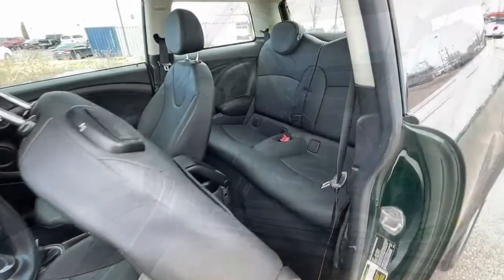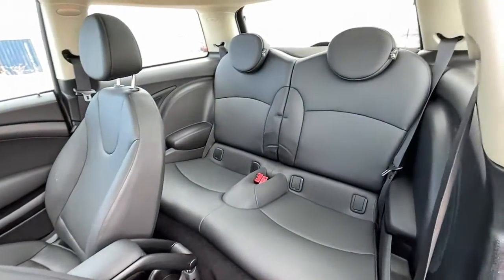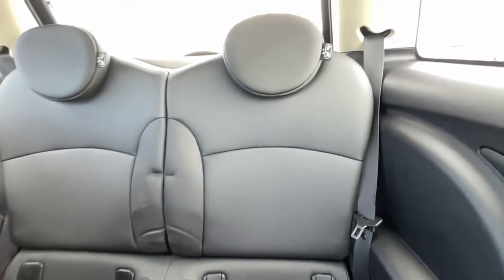That's the Mini Cooper. See for yourself when you take it out for a test drive. Our professional staff looks forward to giving you excellent service.